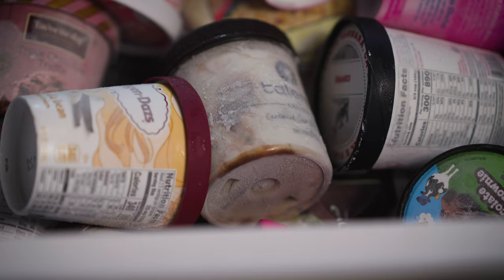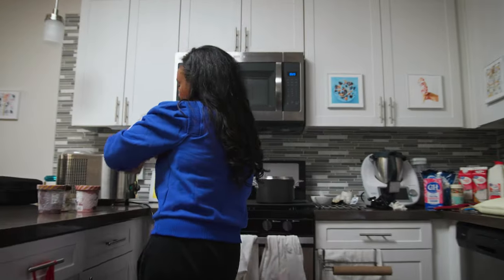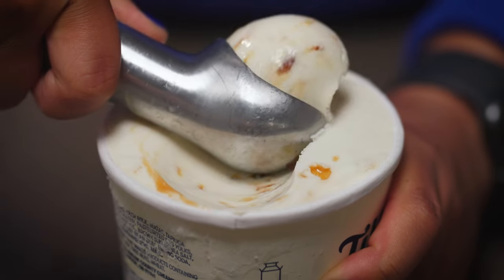At any given time in my freezer, you could find 20 to 30 different flavors in pints of ice cream. Not all ice creams are actually created equal. There are times when I'm like, I don't even know what I just ate. It's so icy, or it doesn't have body at all, or it's almost like overstabilized and it's slimy, it's slick in the mouth.